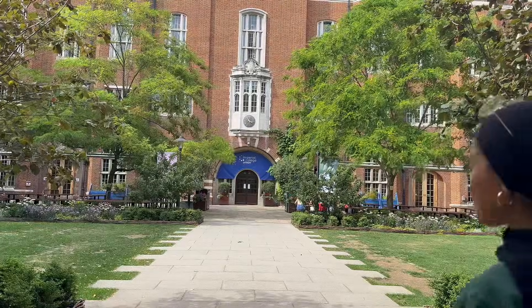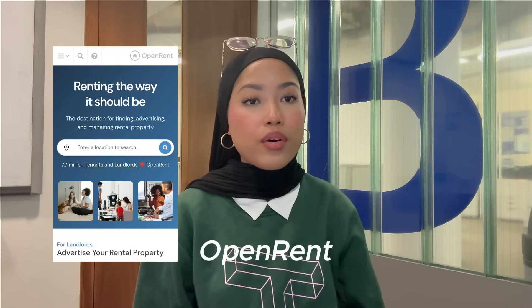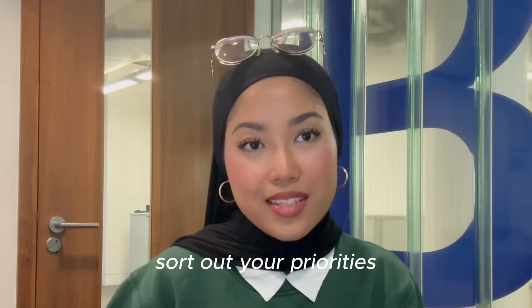Check out the Imperial College Union website to find out what clubs and societies you could join. The accommodation options vary, starting from private student halls, private renting from sites like Rightmove, Open Rent, or Spare Room. There's also Imperial's Silwood Park accommodation available for life sciences postgrad students. One tip I suggest is to sort out your priorities and check out Imperial's website and social media for more information. That's the end of the Q&A — good luck and see you next time!